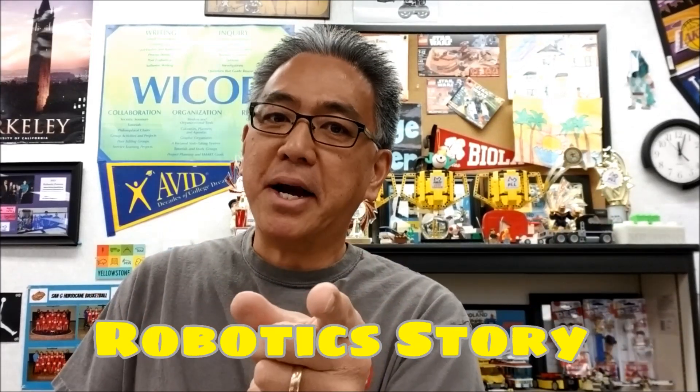Hey everybody, what's going on? It's Mr. Hino with Mr. Hino's Lego Robotics. Today it's Halloween and this is Mr. Hino's Halloween Robotics video. What I'm going to do is basically take the concept of Toy Story and apply it to robotics. So today it's basically Robotic Story. It's going to be so cool — stay with me.